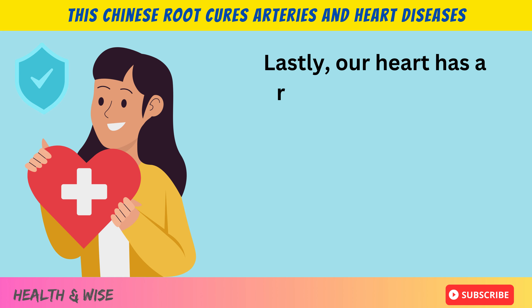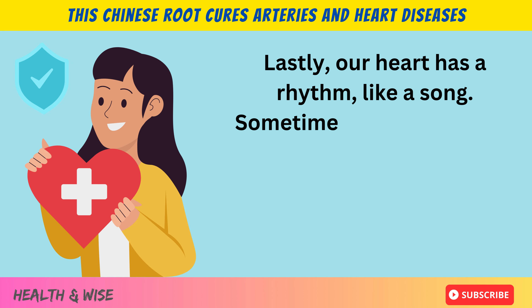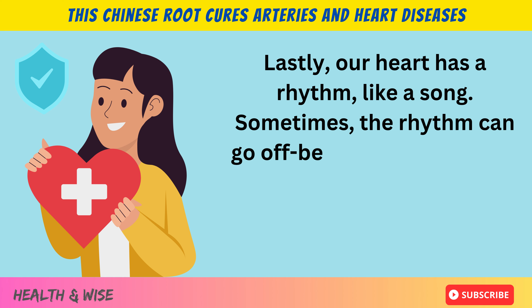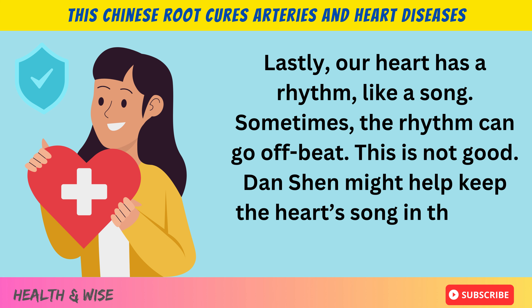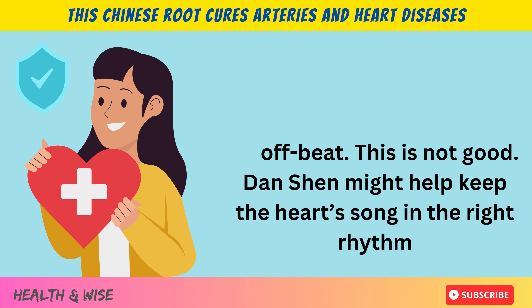Lastly, our heart has a rhythm, like a song. Sometimes the rhythm can go off beat, and this is not good. Danchen might help keep the heart's song in the right rhythm.